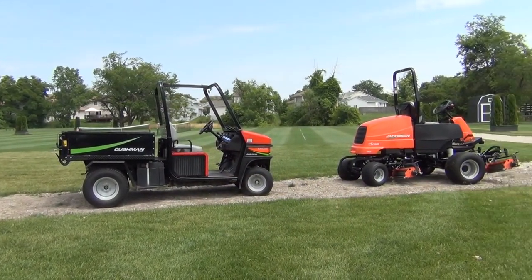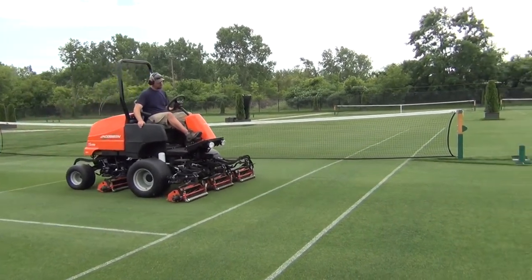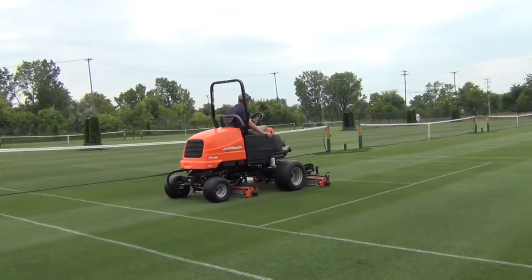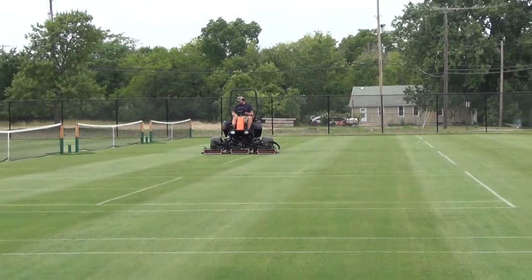I took two years to choose the equipment for this facility, and as precise as I want to be, all that research pointed towards Jake. The workhorse of our facility is an 1880, which has slightly different reels and slightly different turf tires because we're cutting at a lower height. The quality of cut is unreal — we can cut the whole acreage in about two and a half hours. The equipment has just been a dream.